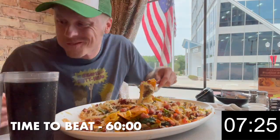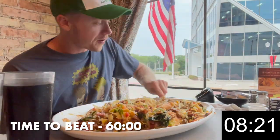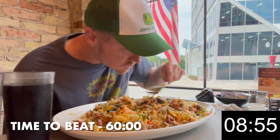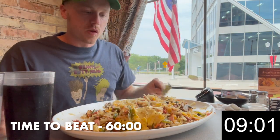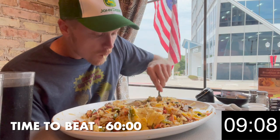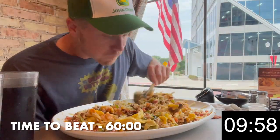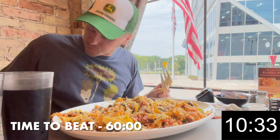Hey everybody and welcome back to another food challenge video where today I'm starting my day off with breakfast — it's the most important meal of the day, right? You guys know breakfast challenges are my favorite, so you can imagine my excitement when I saw this one was in the vicinity when I took a trip to Wisconsin last summer. I actually had seen this one a long time ago and it's been on my list for a while, so great that I got a chance to try it. One thing I found out after the challenge was that they weigh each challenge beforehand. I was told mine weighed 7.6 pounds. Yikes! Now you understand why there's only been six winners in over 200 attempts.